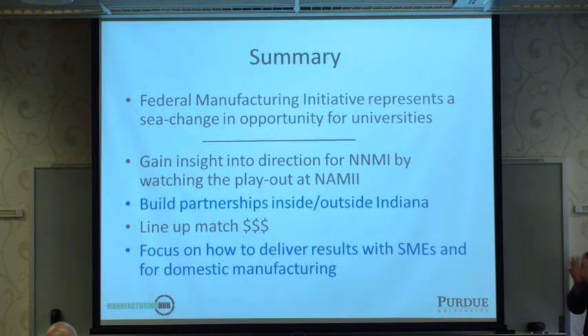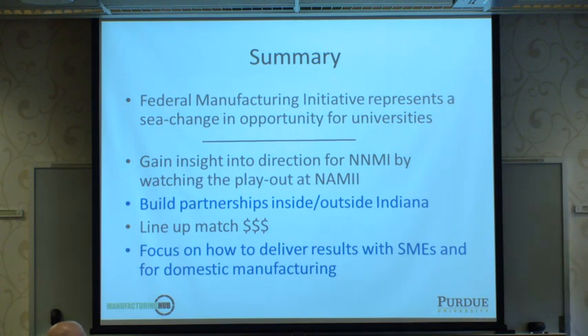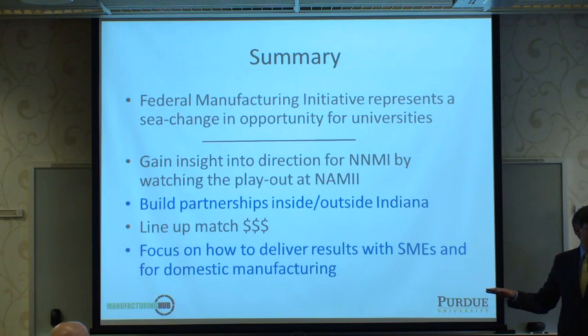In summary, it's a real sea change in opportunity for universities — about engagement, working in TRL levels four through seven and bridging that gap, not just levels one through three. We'll gain insight watching the play out at NAMI, the pilot for the network of up to 15 centers. To be engaged, we need to build partnerships inside and outside Indiana, lining up match funding to play in these large centers and deliver real results to the employment and financial competitiveness of small and medium manufacturers in the Midwest.